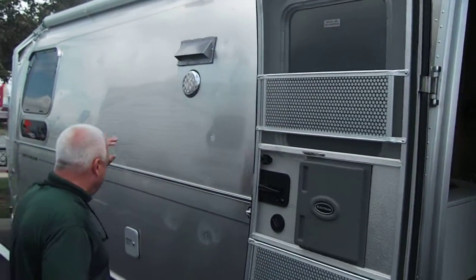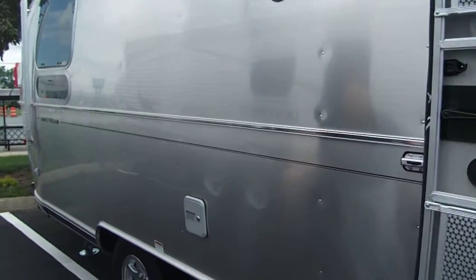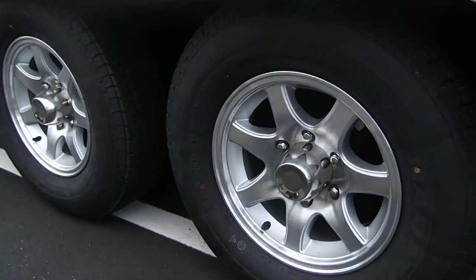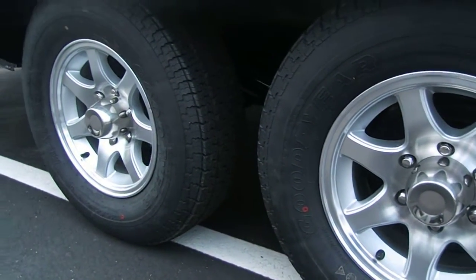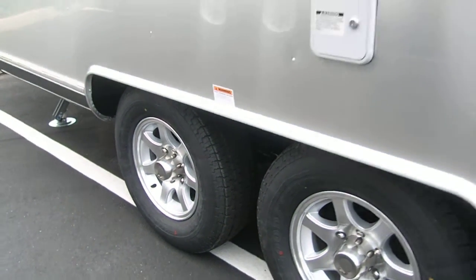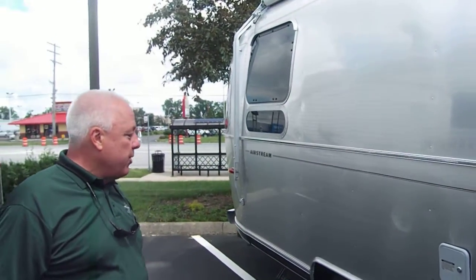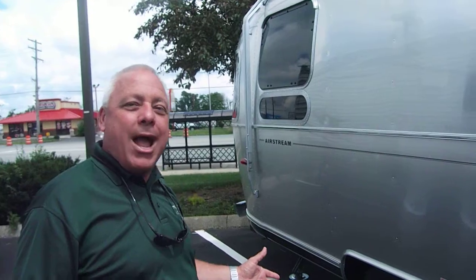Exterior LED lights, and of course that iconic axle combination that Airstream is known for — featuring the wonderful suspension that Airstream provides, and the fact that it's just the best ride in the industry.